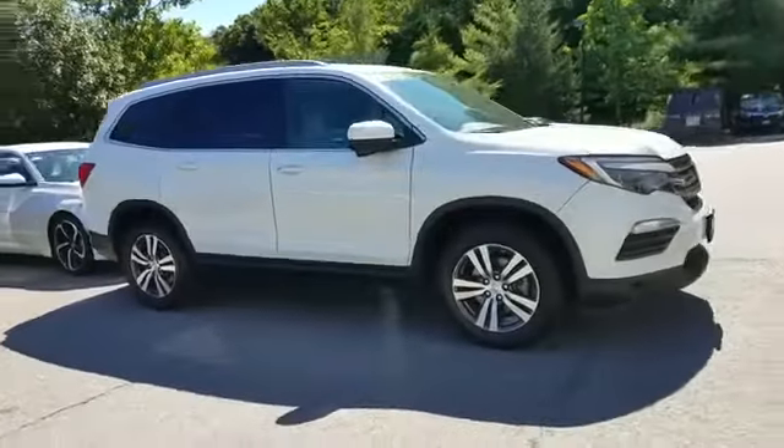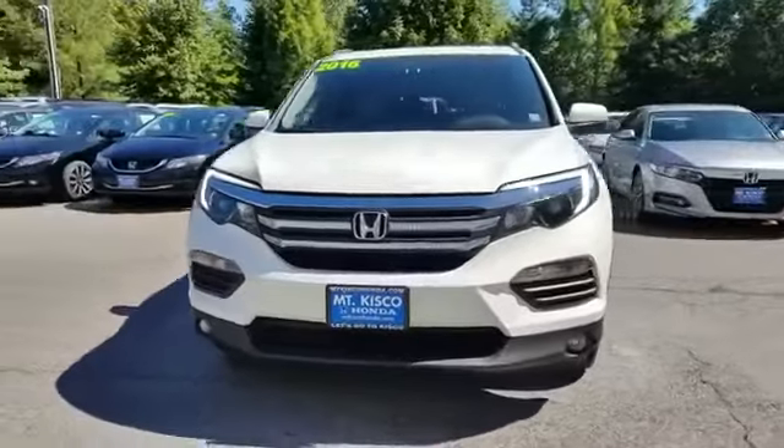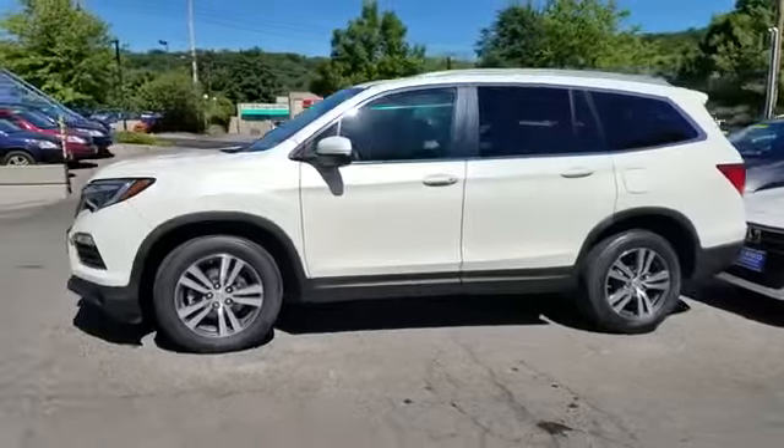2016 Honda Pilot. With less than 45,000 miles on the odometer, this SUV offers space as well as power and performance.